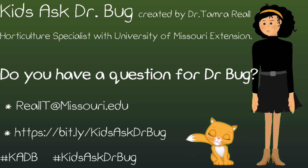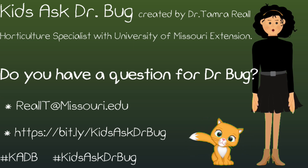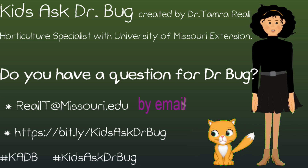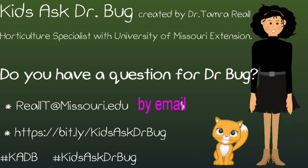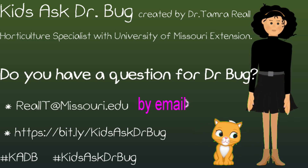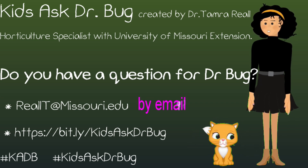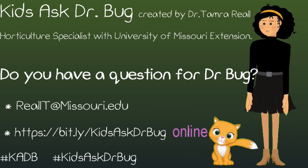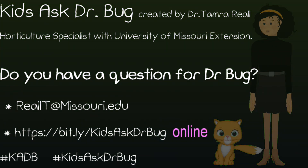Her column can be found in garden publications, newsletters, and extension websites. Do you have a question for Dr. Bug? Send them to reallt@missouri.edu. Put Ask Dr. Bug in the subject and include your name and age. Or ask your questions online at the address listed here.